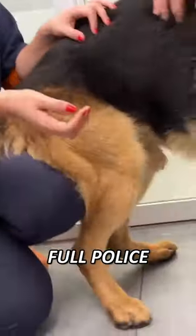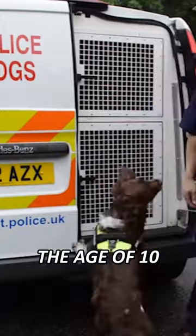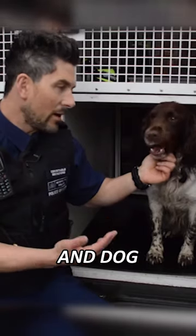Then the dog moves on to the full police training course and will begin work after that. They are typically retired at around the age of 10. Whilst they are in work, they will stay with their dog handler to build a close bond between man and dog.